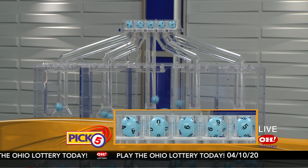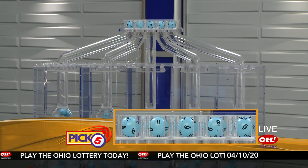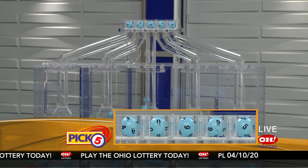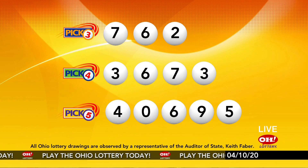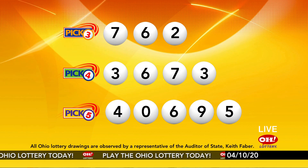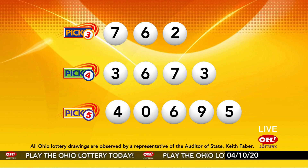Now the winning Pick 5 numbers: first up is a four, next a zero, next a six, next a nine, and finally a five. So today's midday Pick 5 numbers are four, zero, six, nine, five. And remember, play all Ohio Lottery games responsibly.